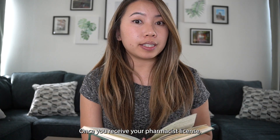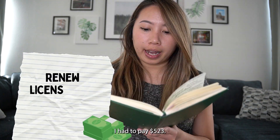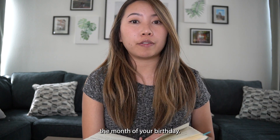Once you receive your pharmacist license, you have to pay a renewal fee every two years. I had to pay $523, and the deadline is always the month of your birthday.